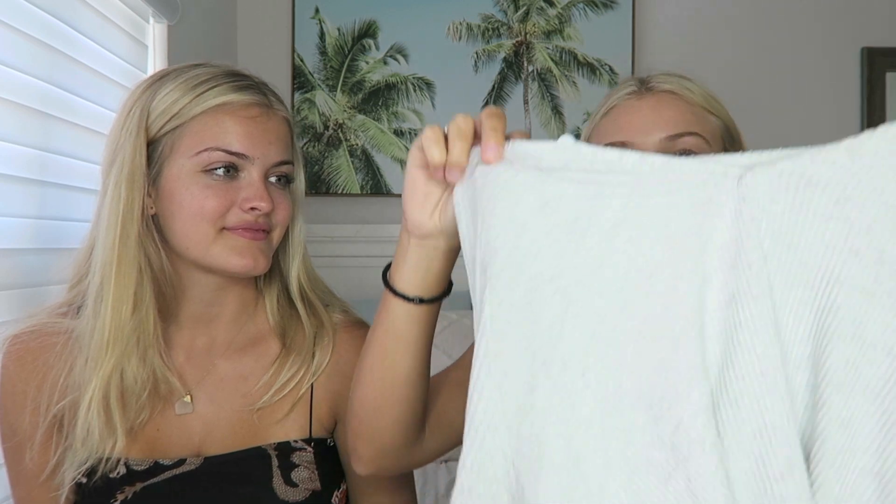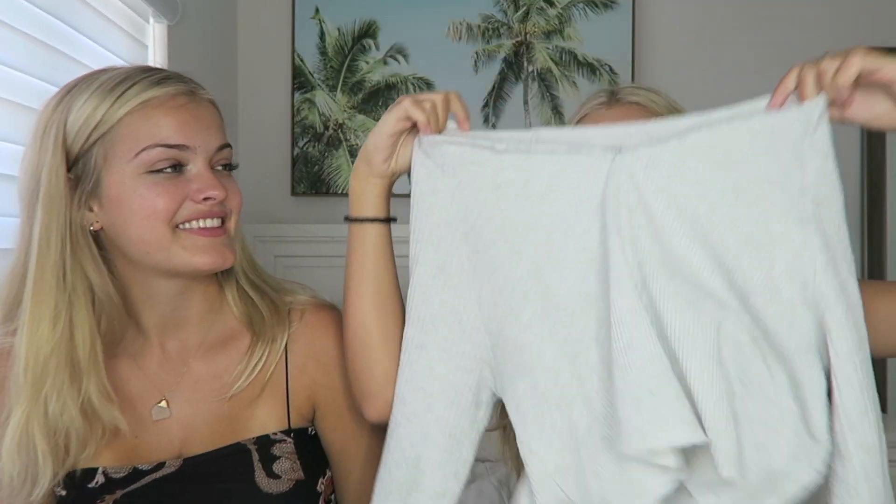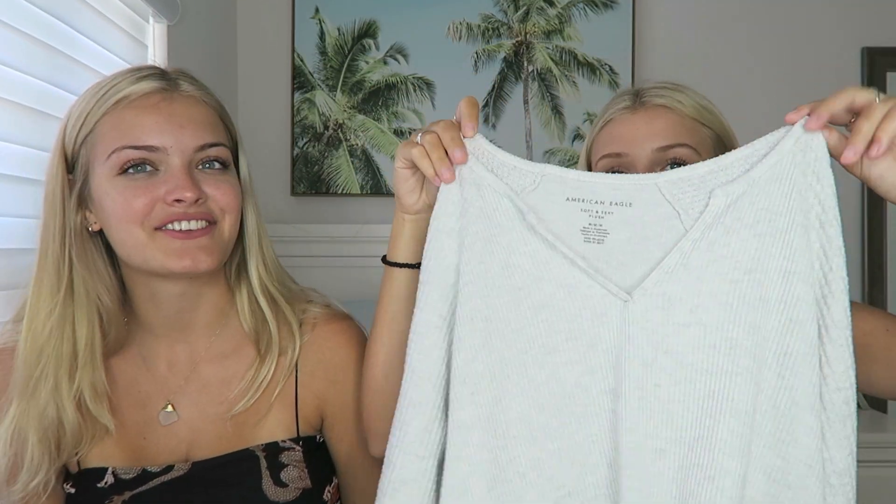To start, I'm gonna show this long sleeve flowy shirt. That's so cute, I love the slit down the middle — I think that adds such a cute design. It's so soft. School is cold so I wanted to get some long sleeves, and I like this gray one. That is very school appropriate.